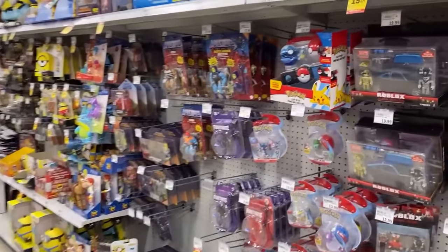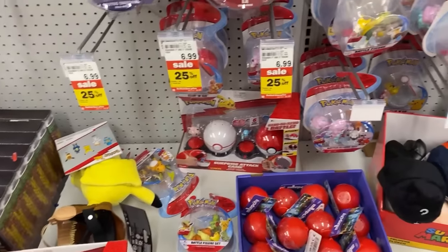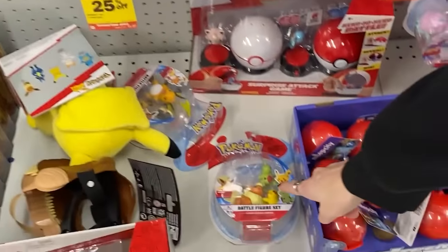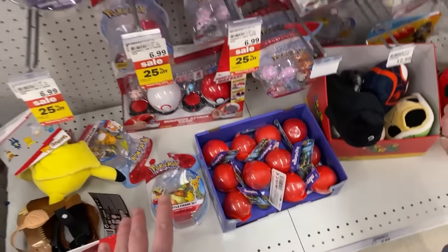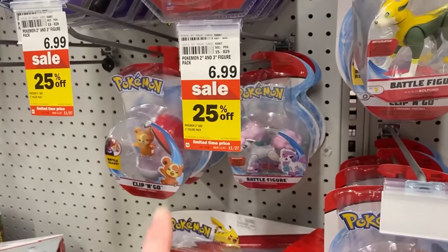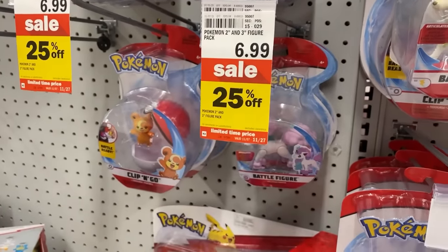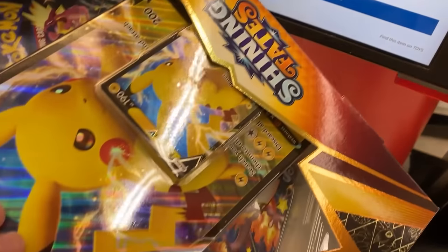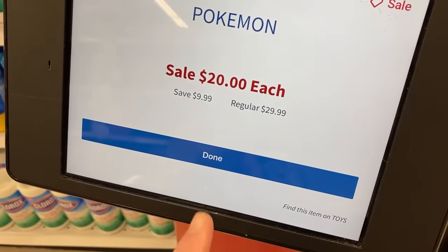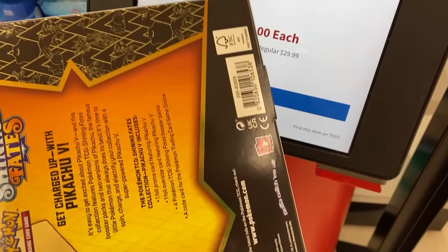Coming down here to see what other Pokemon items they have — we have a Greninja right there. I don't see any Psyducks. We have not found a single Psyduck anywhere other than at Barnes & Noble. Taking a closer look though, it looks like the Pokemon items right here are 25% off. This is the Pokemon 2-inch and 3-inch figure pack, so 25% off those at Meijer. I just price-checked this Shining Fates and it says $20 each, regular $29.99 — save $10.